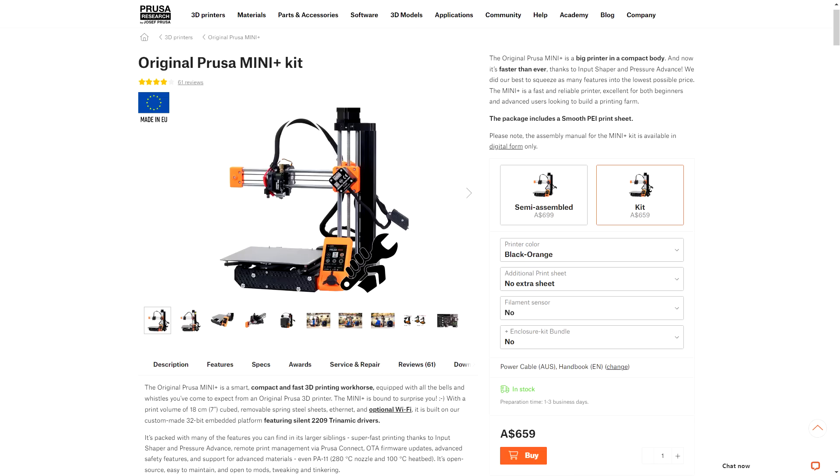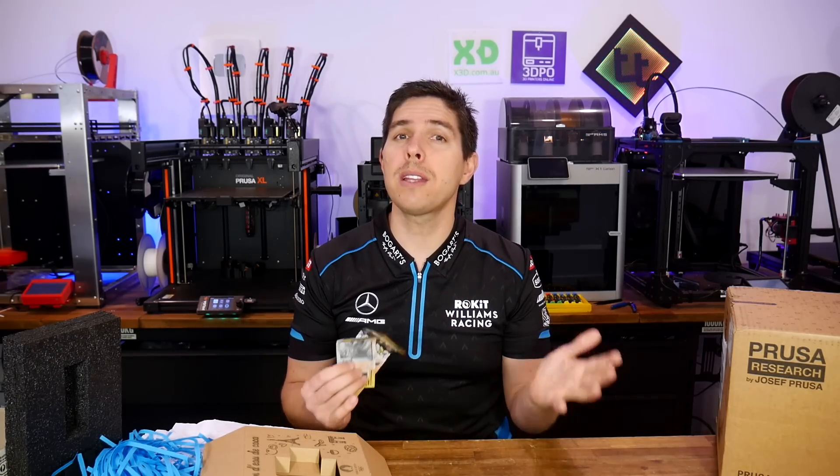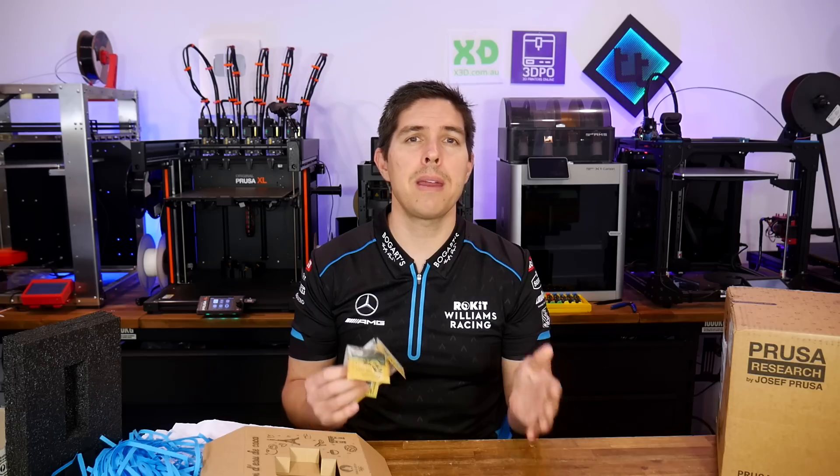First place, as judged by me and the teachers, is the brand new Prusa Mini Plus. But a People's Choice Award with a $100 cash prize is chosen solely by you, the viewer. There were only three entries, so let's get into them in random order.